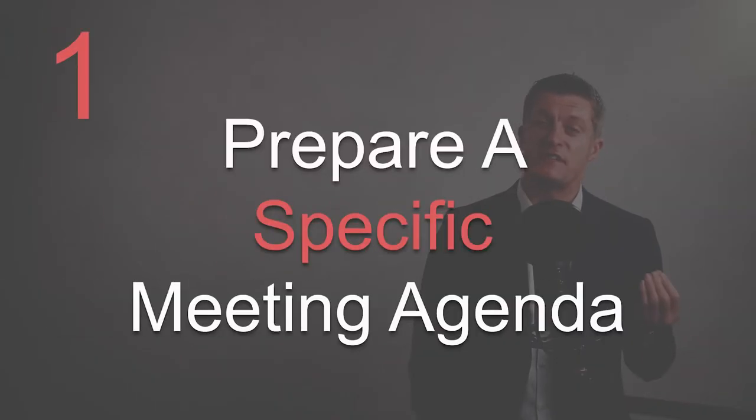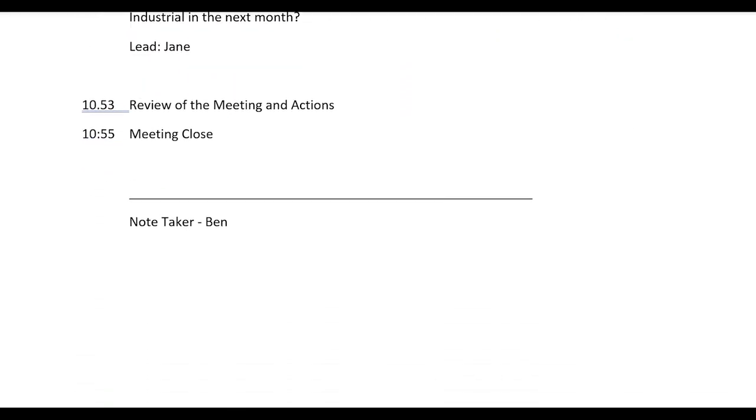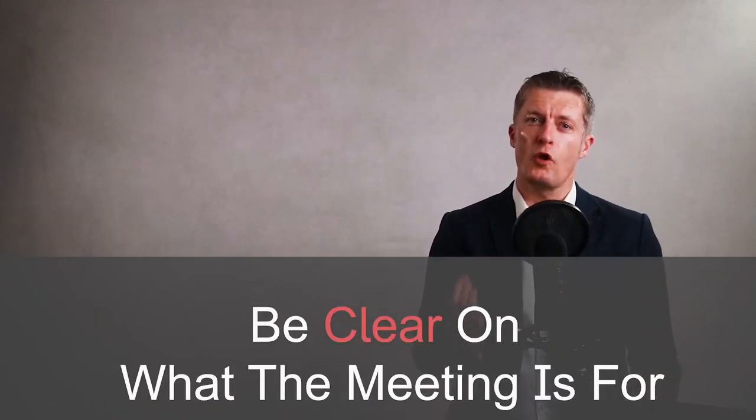My first tip on how to run a great team meeting is to prepare a specific meeting agenda in advance and circulate it to attendees. Preparing an agenda is common advice, yet way too many meetings have static agendas, vague agendas or no agendas. Be clear in your own mind what the meeting is for.